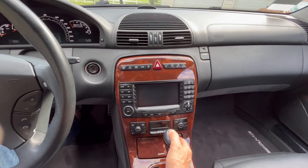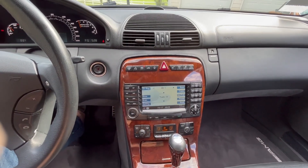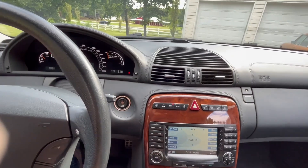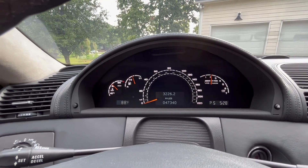And yes, it has Keyless Go — you can start with a button press. The V12 spins to life. 220 miles per hour speedometer.